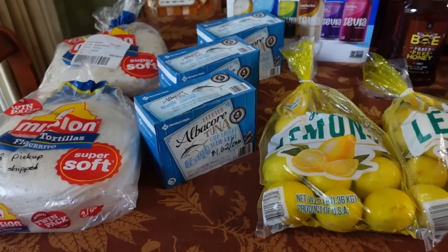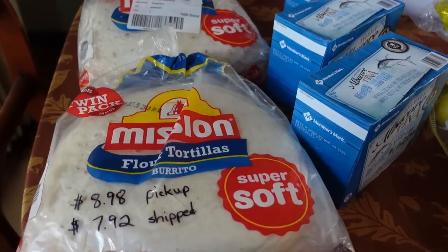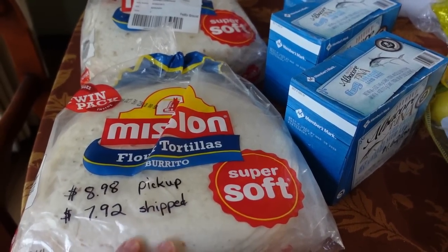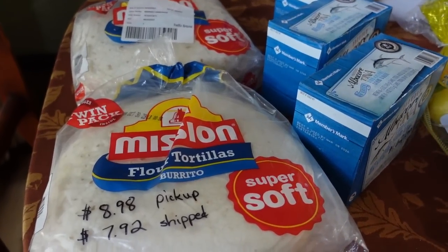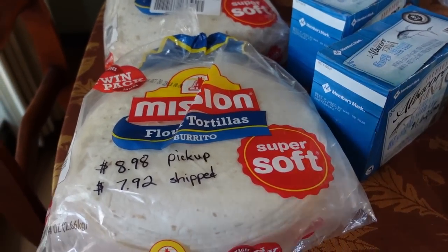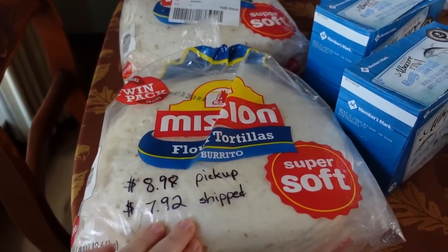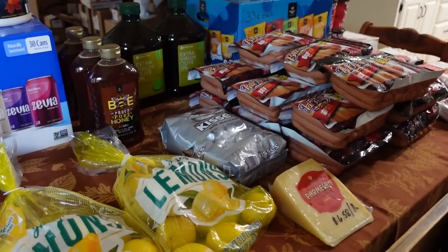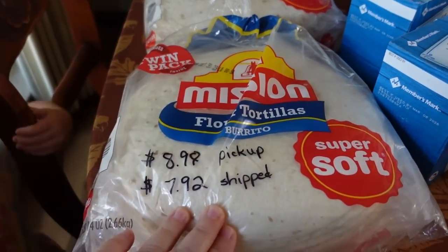We're going to go through the things that I got. Starting down at the end of the table — I always like to address these soft shell tortilla wraps. Every time I post about these, someone says they didn't know this, so I'll say it again: these are available in your Sam's Club at a higher price than what you can get them online. Even though I go to the actual store, I still purposefully order these online.